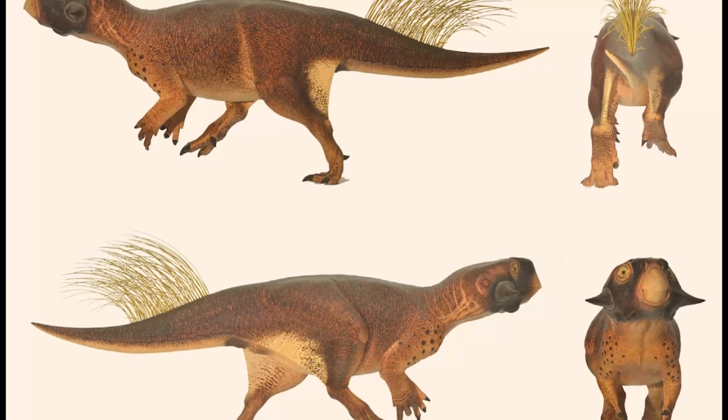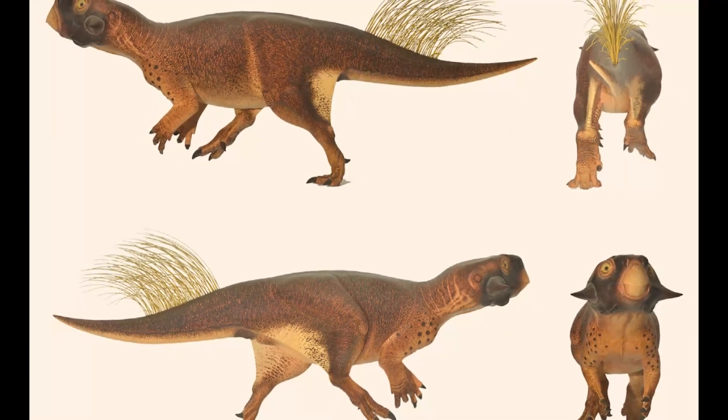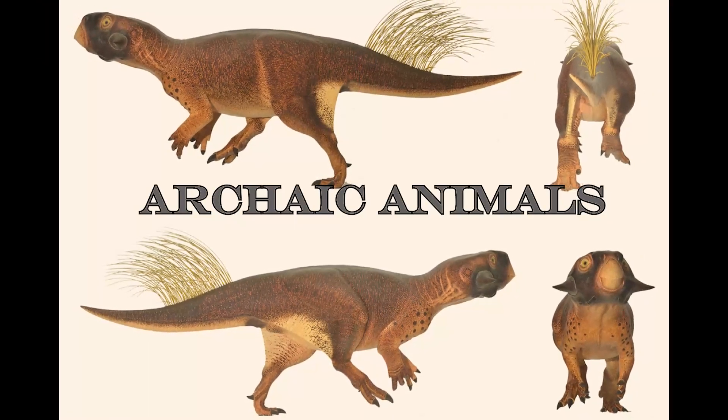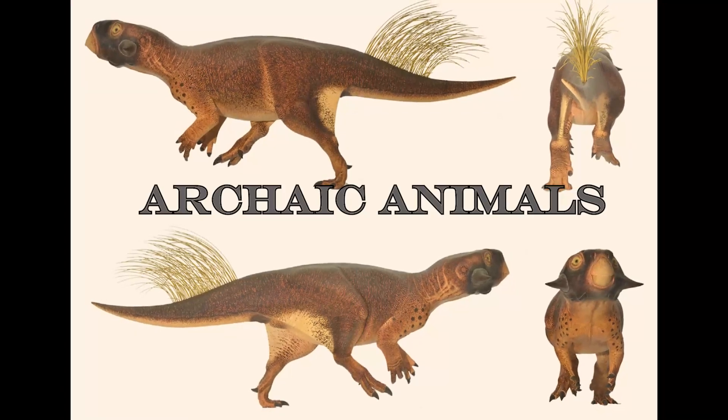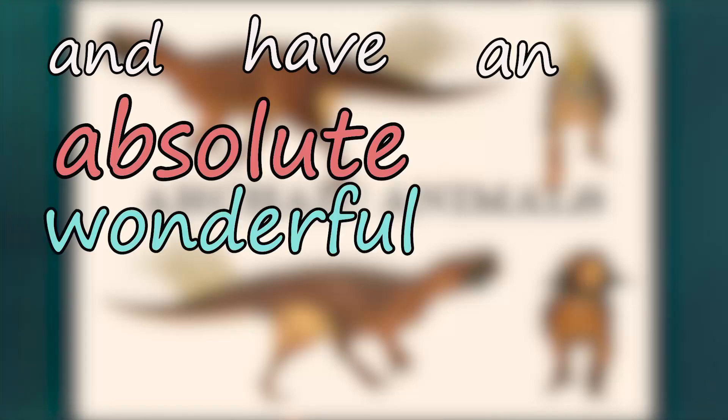Well, this is the end of the video. Thank you for 100 subscribers! My next video will be the start of a new series I'm calling 'Archaic Animals,' where we'll explore extinct animals. If you have any suggestions for either series, please comment them below. Thank you for watching, and have a wonderful rest of your day.